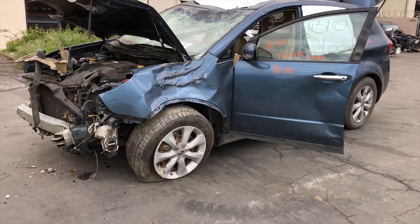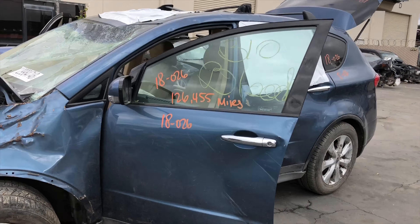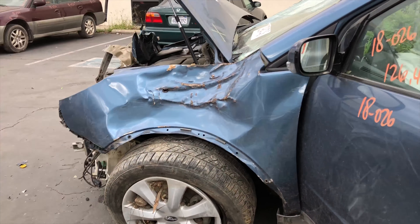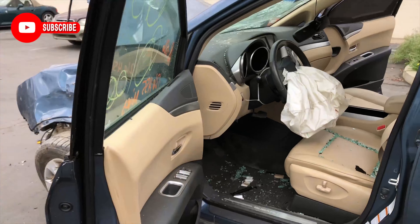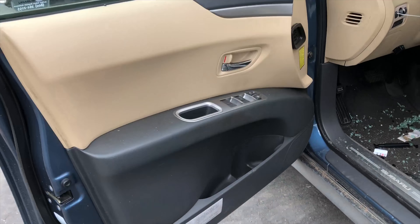Alright, we've got 1826. It's an '06 Tribeca, 126,000 miles on it. It has a pretty clean interior — the black and the beige.